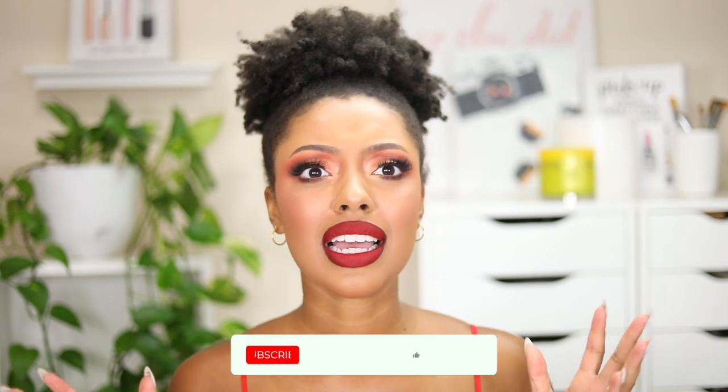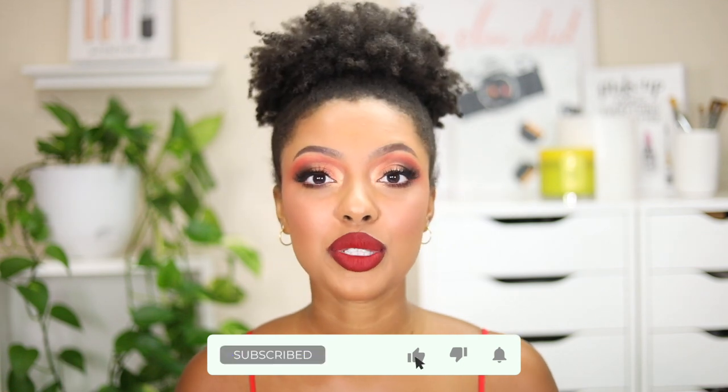Hey guys, welcome back to my channel! Today's video we are doing a fall makeup look, which is so exciting. This is one of my favorite eyeshadow looks to do when we're approaching fall — warm eyes and red lips. It's just my favorite, so I thought it would be perfect to kick it off this year. We're actually like a week away from fall, which is super exciting. If you guys want to learn how to do this complete makeup look, just keep on watching. I'm having to sit so low in this video just so my hair puff can fit in the frame — anyway, let's get started!